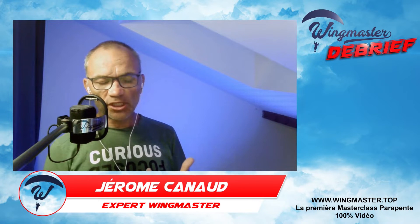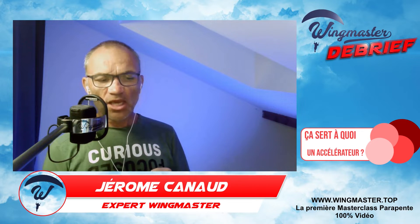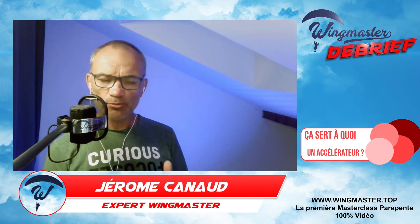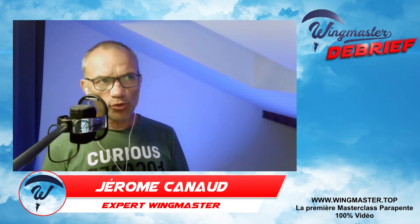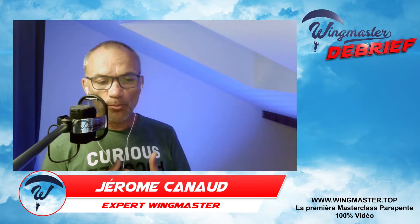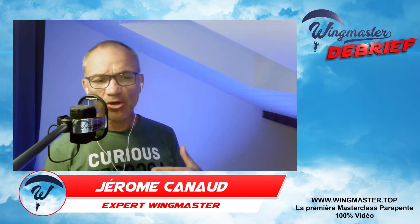Le deuxième contexte, c'est pour descendre. On peut cumuler l'accélérateur avec les oreilles. Dans l'ordre : on fait d'abord les oreilles, puis on rajoute l'accélérateur. On augmente ainsi son taux de chute un peu plus fort. L'objectif n'est pas vraiment d'aller plus vite, mais plutôt de descendre et de s'échapper d'une zone défavorable — peut-être turbulente ou nuageuse. Ça ne descend pas très vite comparé à des 360, mais c'est une manœuvre assez simple. On commence à l'aborder à partir d'une quinzaine de vols.